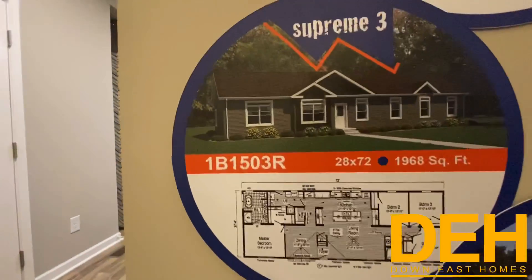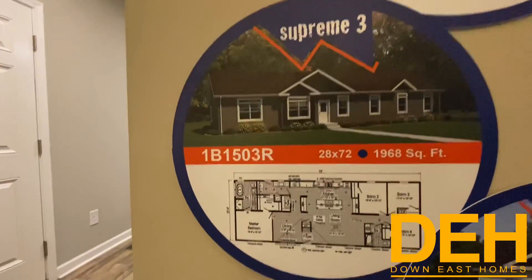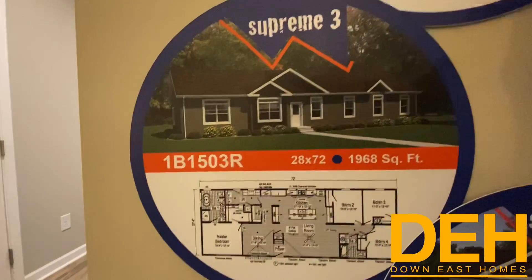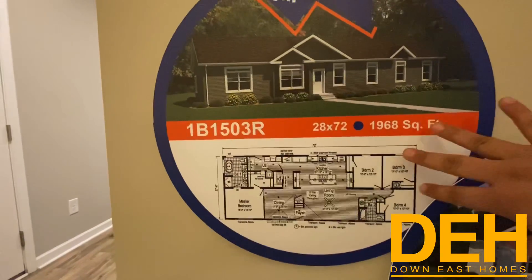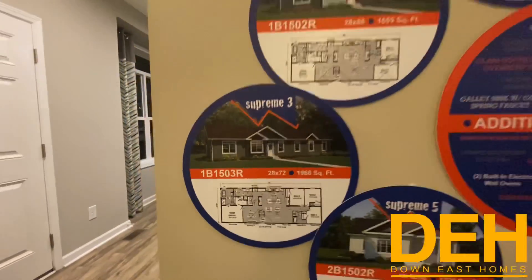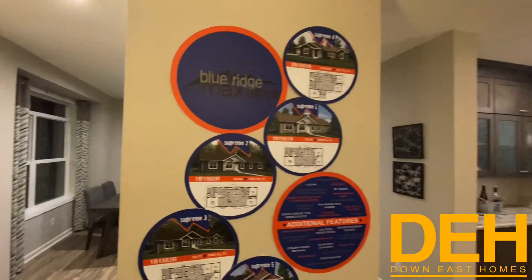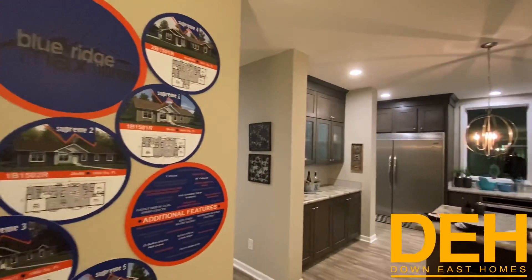To clarify: the one we're standing in right now is the Supreme Two — a three-bedroom model. The Supreme Three is a four-bedroom one. That just gives you an idea of all the different floor plans available for this model.